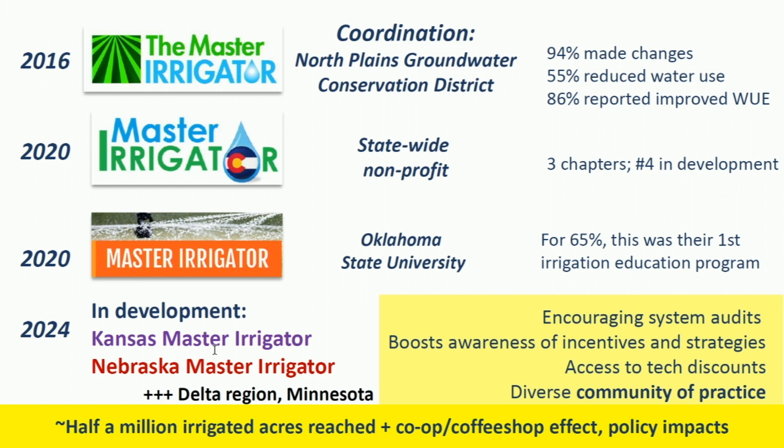Looking across the region, you can see the organic expansion of Master Irrigator across the high plains. Programs are coordinated by different entities — a groundwater district, a nonprofit going statewide, a university-led program — and new programs are currently in development with NRCS support in Kansas and Nebraska. When people show up to these classes, some have an agronomy degree and some have never taken a soil science class; producers wear so many different hats that everybody gets something — in some cases it's a refresher, in others it sets them on a path for motivation.